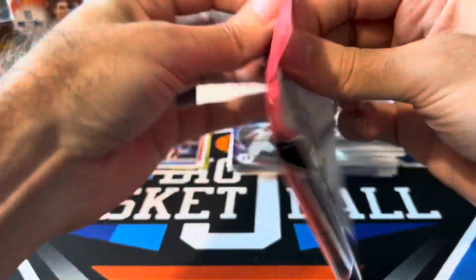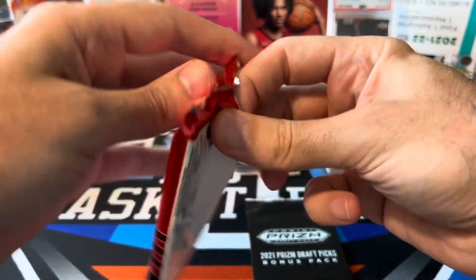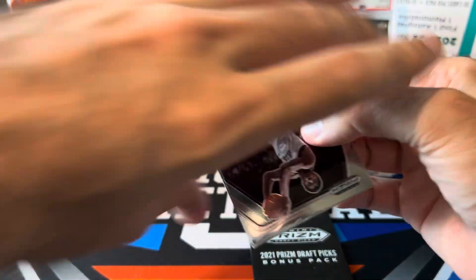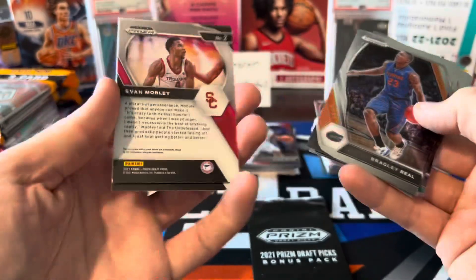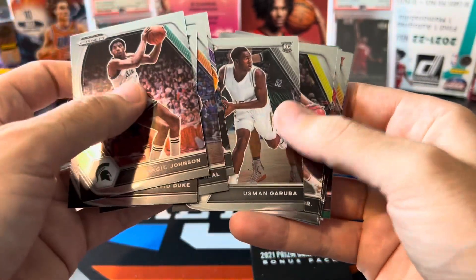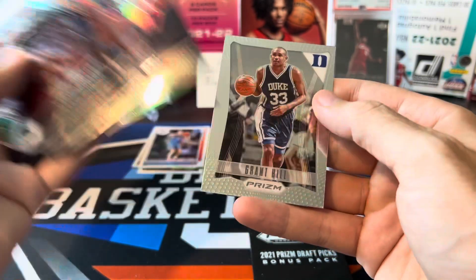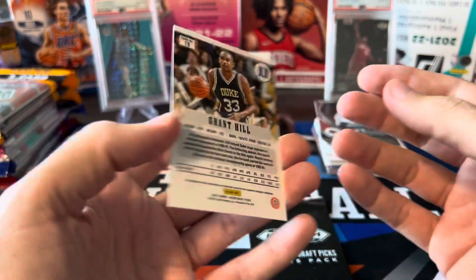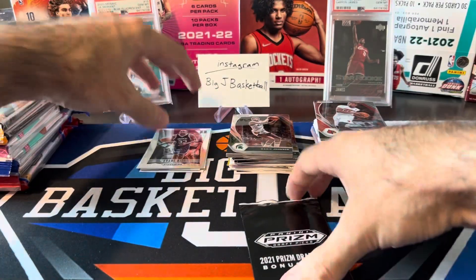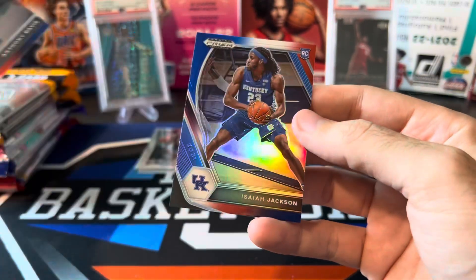One more Prism Draft. I'd love to see a numbered card or an on-campus. David Duke, Mobley, Bradley Beal, Shaq, Garuba, MPJ, Curry, Kai Jones, Ben Simmons, Corey Kispert, and on the flashback — Grant Hill. I don't think these are worth a ton, especially the base, but I like the look of those flashback cards. I'll throw it in the hit stack. Red, white, and blues: the logo, Jerry West, AD, and Isaiah Jackson. Nothing really exciting in Prism Draft.